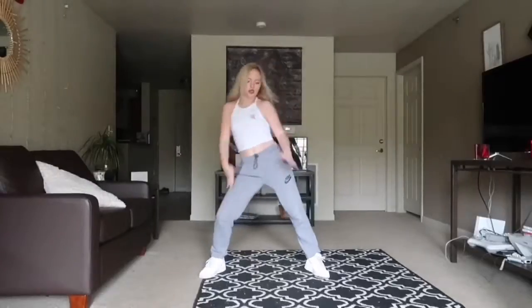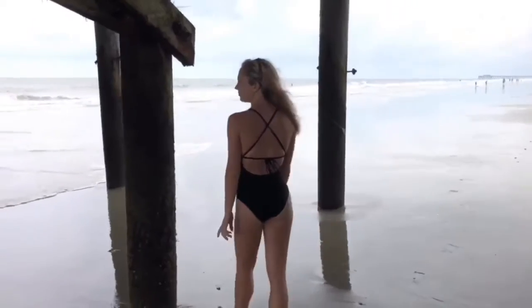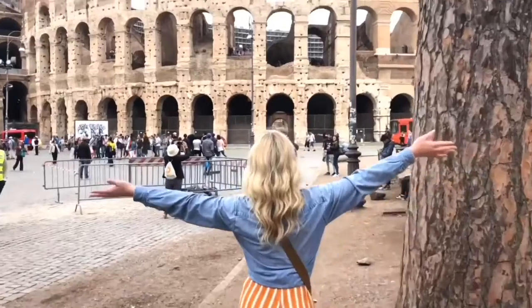Hey guys, what's up! Today we're gonna go over our FabFitFun box. She's a Mona Lisa, everyone's lining up to see it.